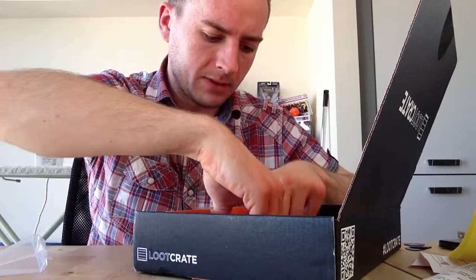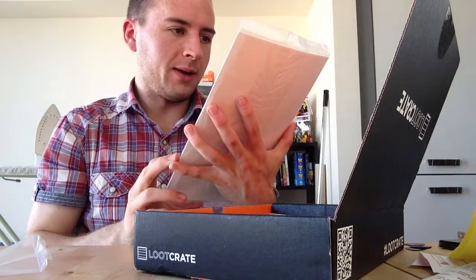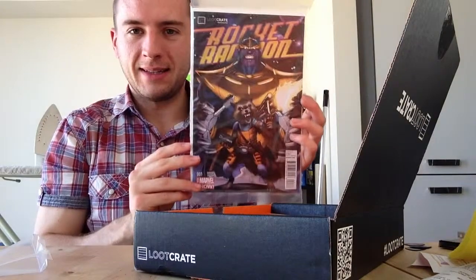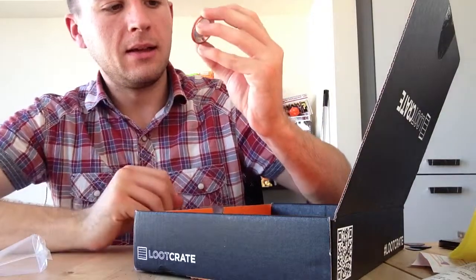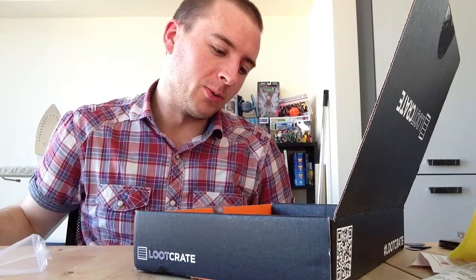And we have... Rocket Raccoon Loot Crate exclusive Marvel comic, which looks excellent. And last but not least, the Villains Loot Crate badge, which is awesome.